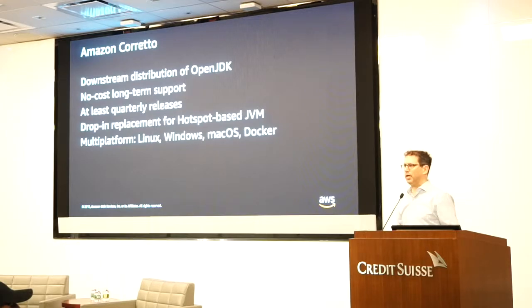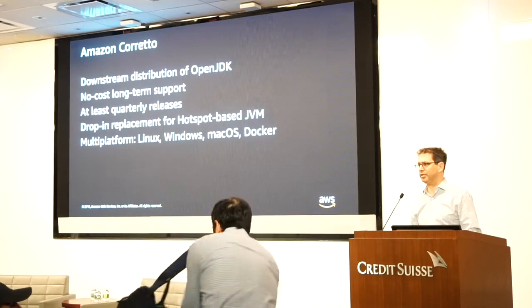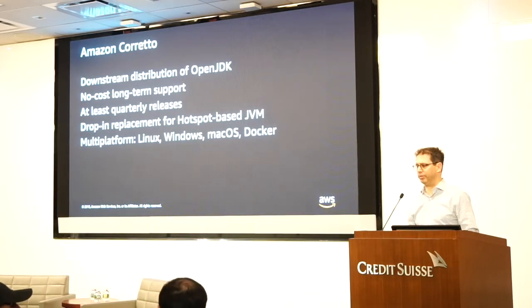And last, it's a multi-platform distribution. We support Linux, Windows, Mac OS, and we also have Docker images.